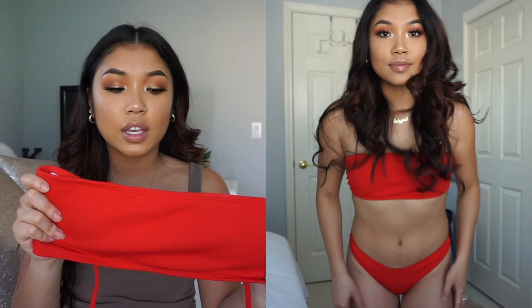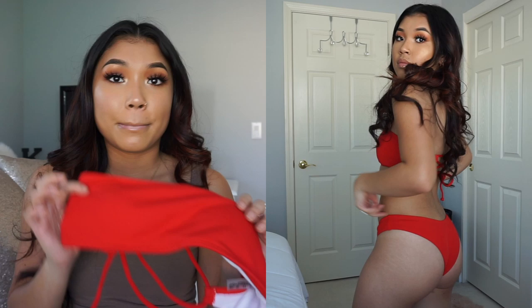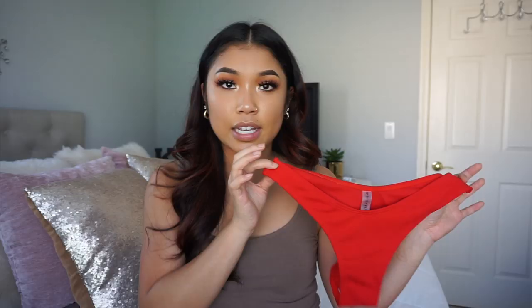So this first one is called the High Cut Ribbed Bando Bikini Set, and I got a small in red. I was a little iffy on the bust part, but it actually wasn't that bad because in the back you can adjust how tight you want it around your bust, and it is padded for a little support. The bottom is high cut, so it's definitely going to be more exposed on the hips. The material is actually pretty thick.